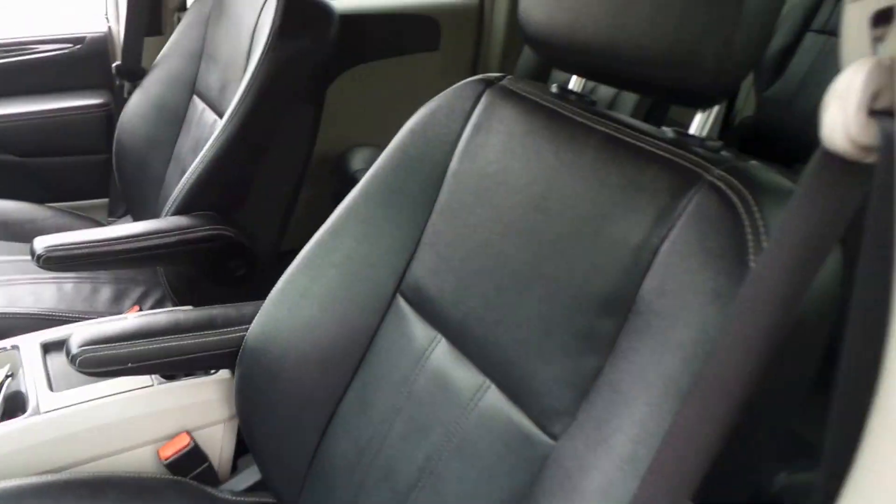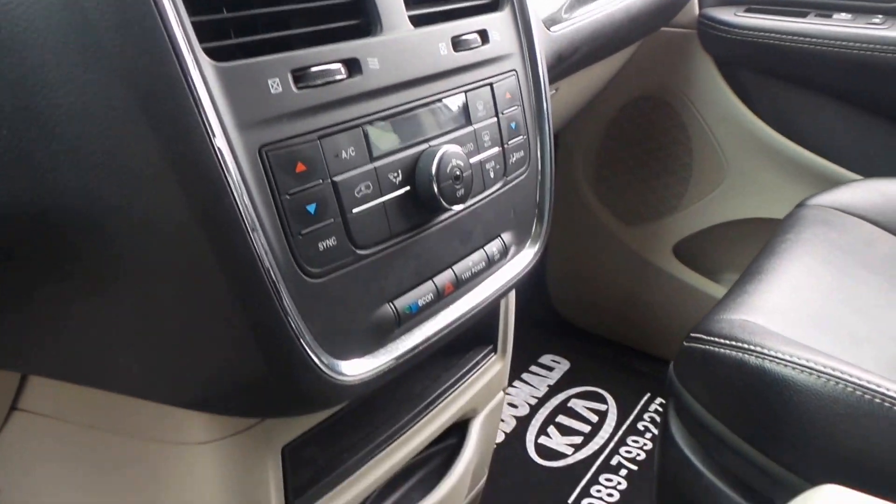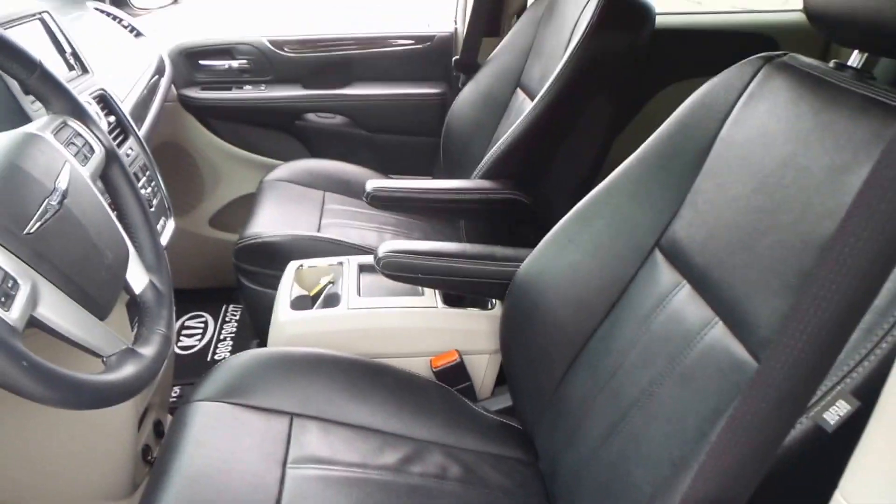And here is the front seat, black leather interior. Leather wrapped steering wheel. We have a touch screen stereo. Really nice comfortable interior — and it's an easy car to drive too.